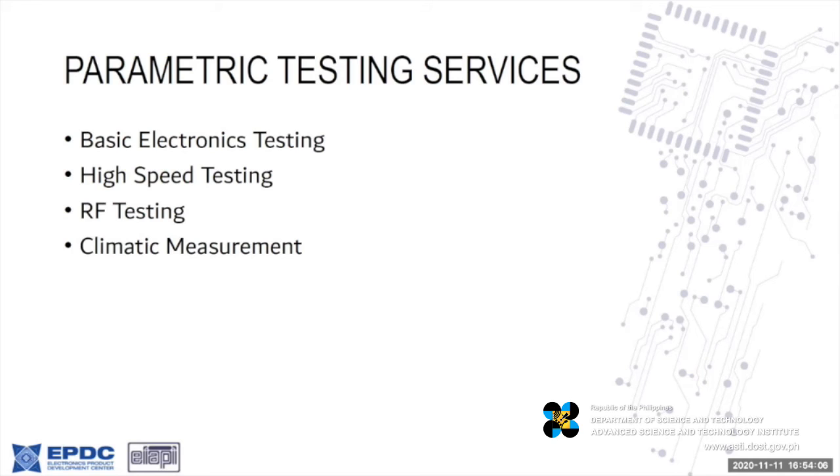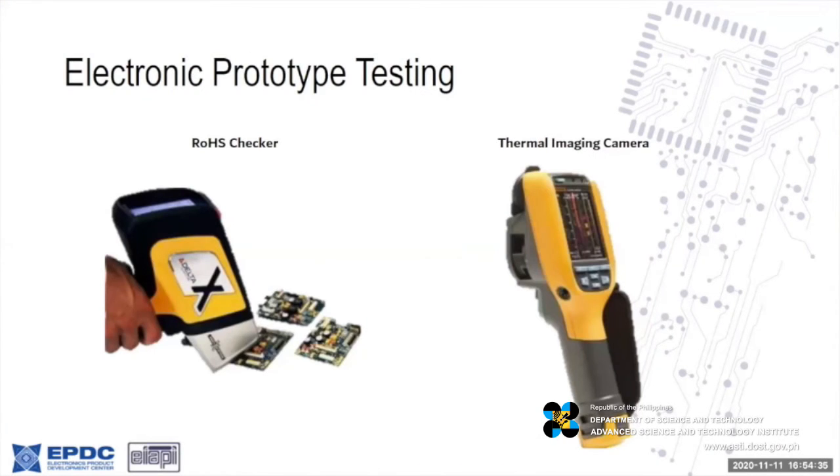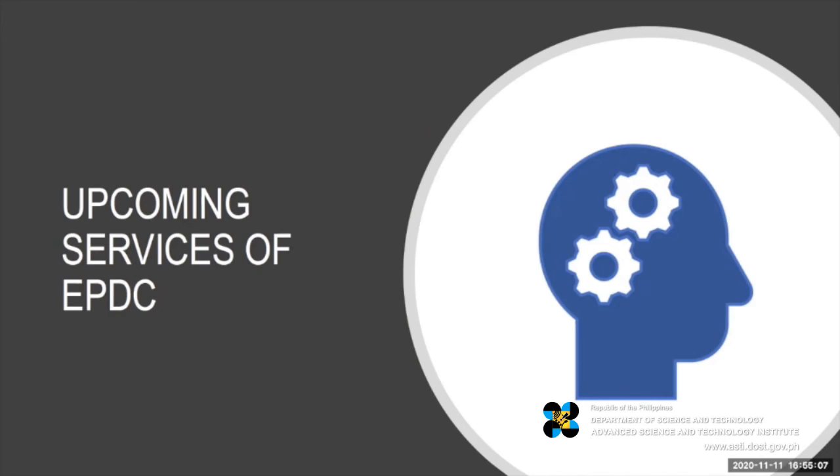Aside from our EMC tests, we can also do parametric testing for electronic equipment — for basic electronic testing, high-speed testing, RF testing, and climatic measurement. For example, you can test equipment for GSM and have them tested here, and the results can be accepted by NTC. To round up your electronic prototype testing, we also have an impedance checker for the basic six elements and a thermal imaging camera so you can check your prototype to ensure all components are working properly and no component is overheating because of product design or failures.